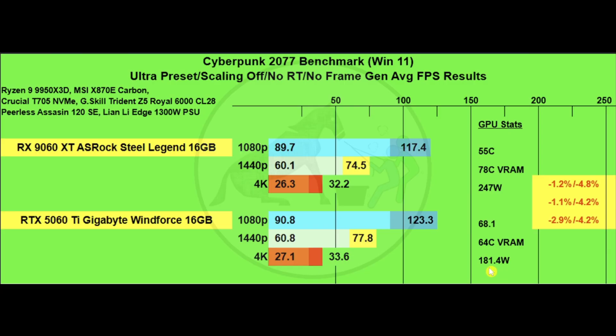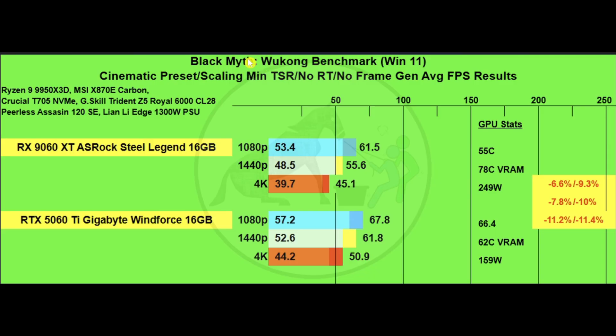Next is Black Myth: Wukong using the cinematic preset, scaling minimized, no RT, no frame gen. From a percentage standpoint there are large-looking differences where the 9060 XT falls behind, but when you look at the straight FPS differences it's not actually a huge amount. With differences between low numbers, those percentages can be a little misleading — the result isn't as different as it appears.